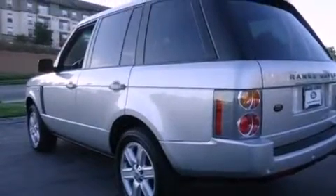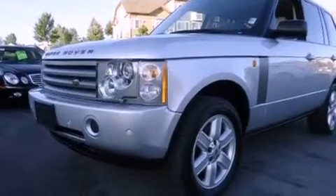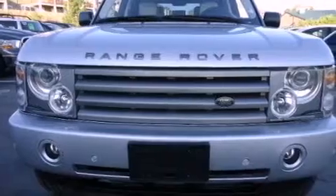Its top features include a heated steering wheel, memory settings for the seat's positions so you can recall your favorite alignment with the push of one button, a navigation system, a premium audio system, leather seats, and an air suspension.